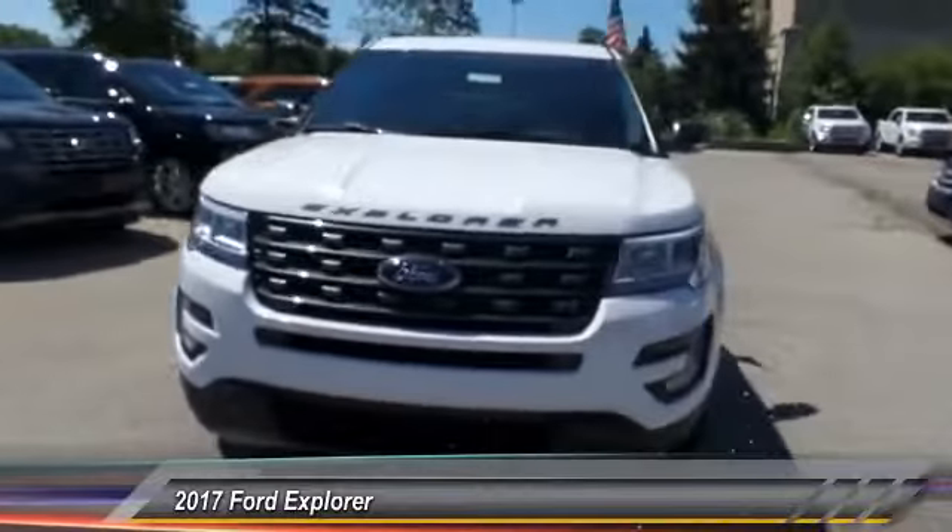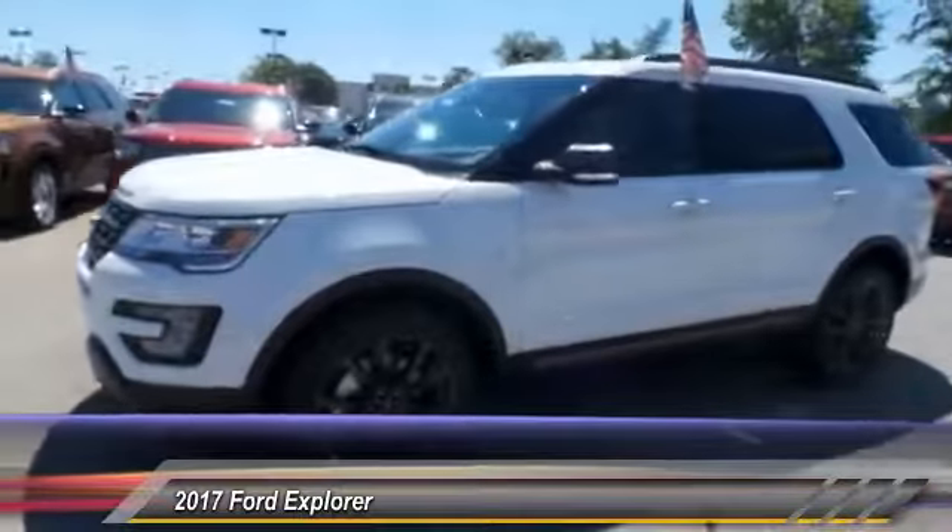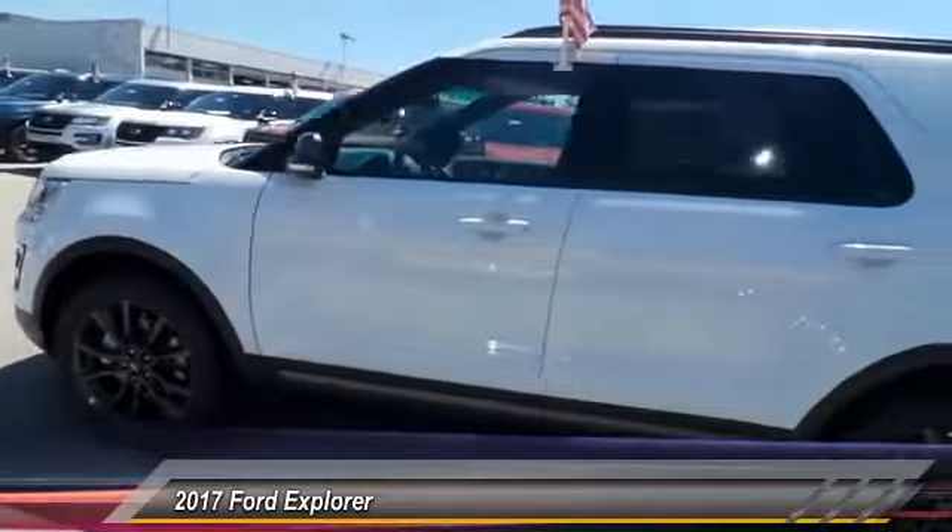The 2017 Ford Explorer. You've got a lot of capabilities to call on in a Ford Explorer. Don't underestimate your choices.